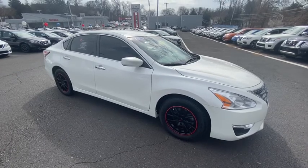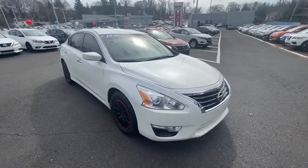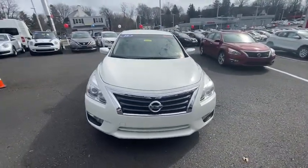Come test drive the 2015 Nissan Altima. The Nissan Altima offers advanced features to make life easier, and most of the features come standard.